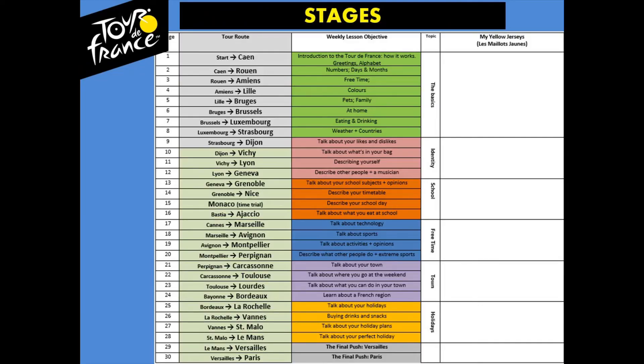Every week, you will work towards your weekly objective. And if you have a great lesson or a great series of lessons, you will be given a yellow jersey, which you can stick into the front of your book.